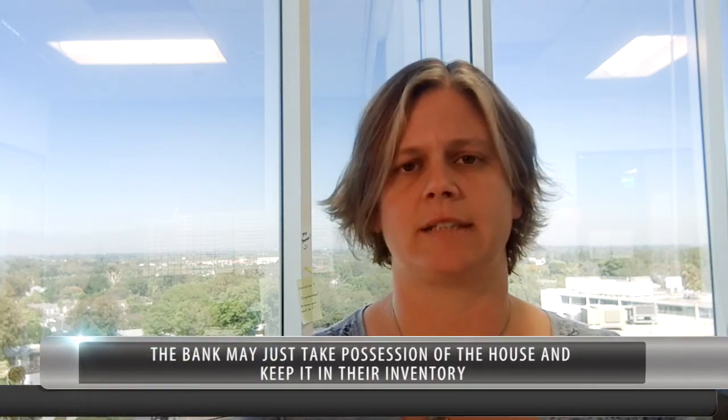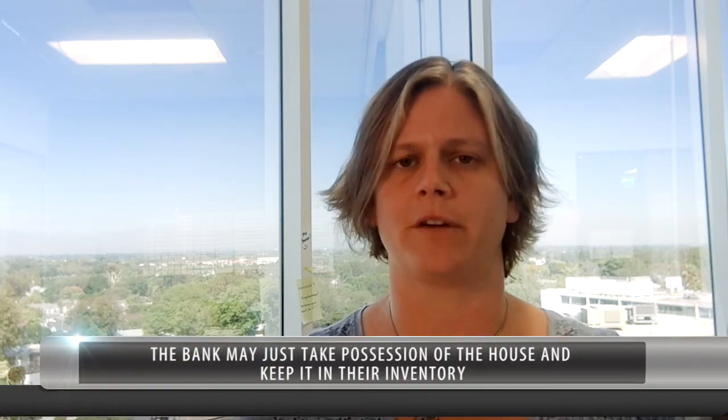Frequently homeowners do try to keep their homes, and unfortunately some of them wait until it's too late and the property does go to sale on the courthouse steps, or the bank may just take the property and keep it as part of their inventory. So there are a couple of different things that may happen, but it doesn't always necessarily mean that the property is going to go up for sale to the general public.